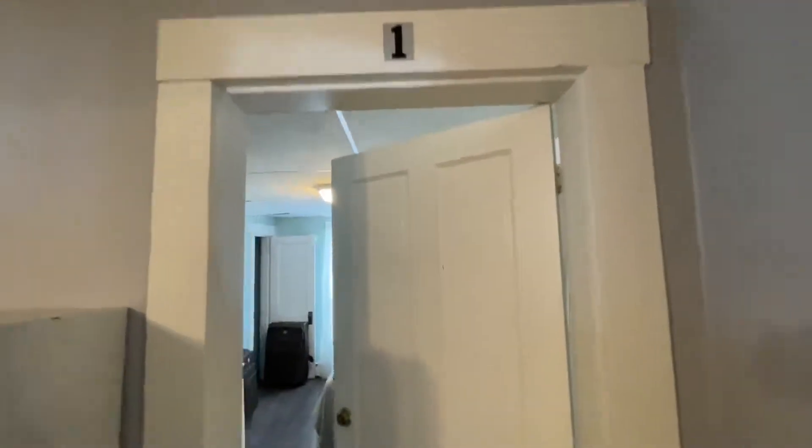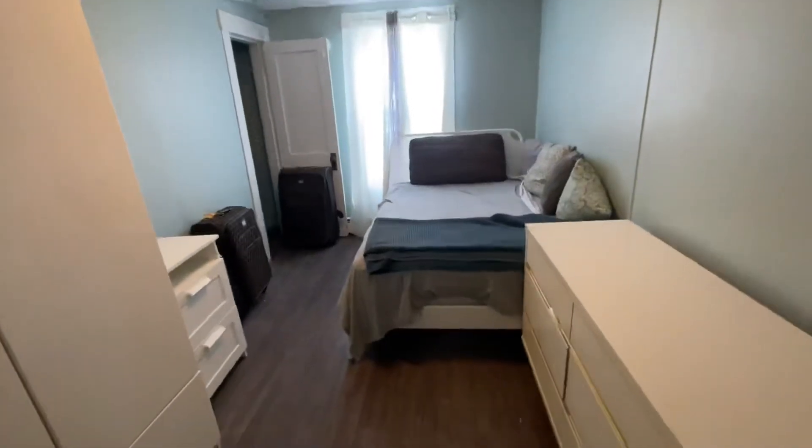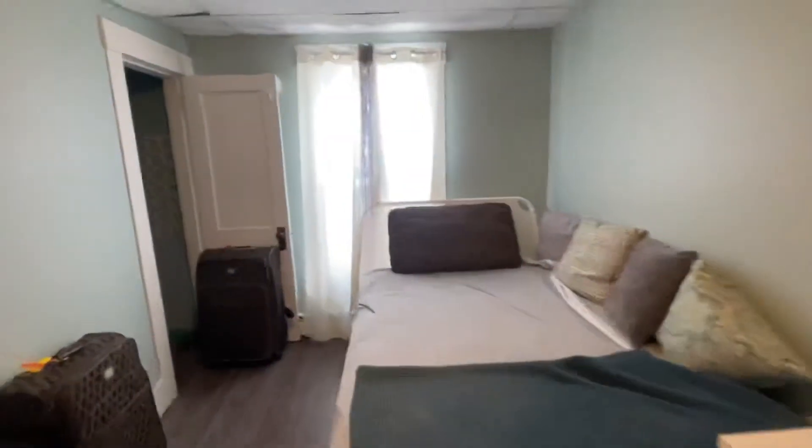This is number one bedroom. It's rented out. All the furniture comes with the apartment. We've got a little closet. This is baseboard hot water heat.